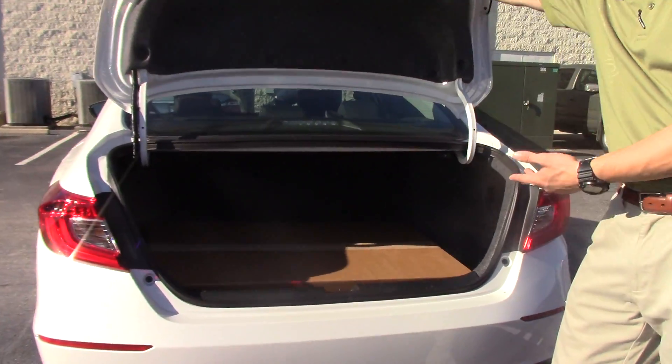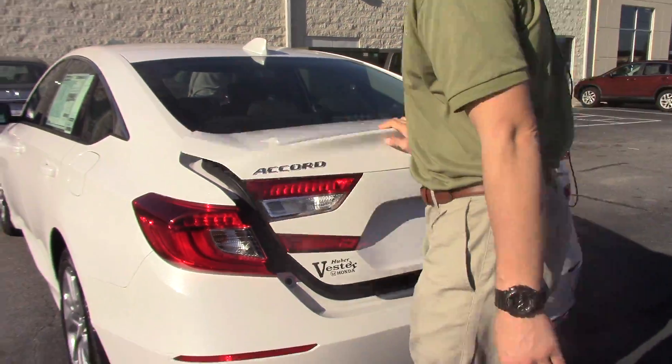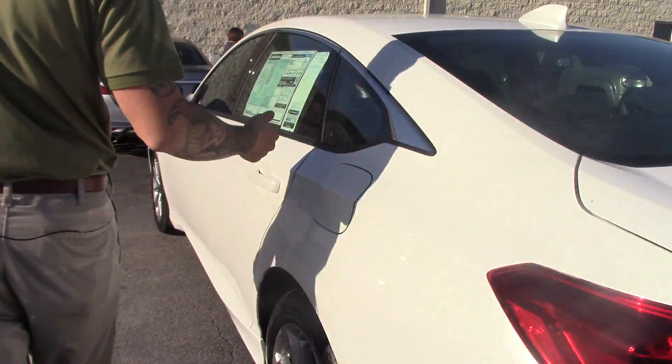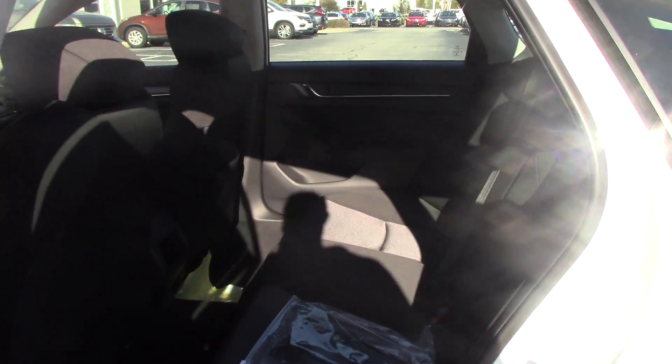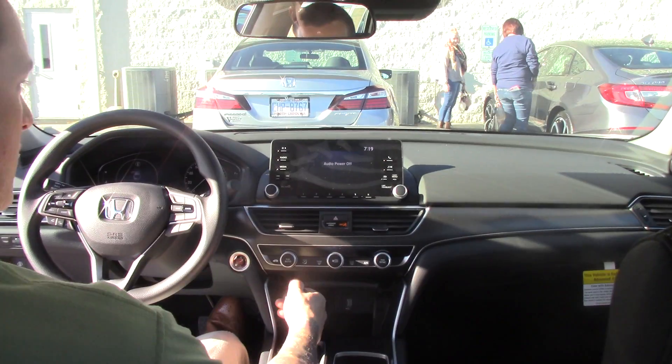We've got a very spacious trunk that comes with all-weather mats, an all-weather trunk tray, and a backup camera that comes standard on this, along with the Honda Sensing package. This one gets 38 miles to the gallon. This is the LX base model, but it still comes with the Honda Sensing package and the backup camera.